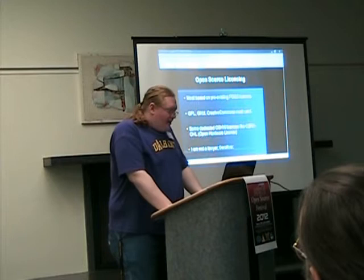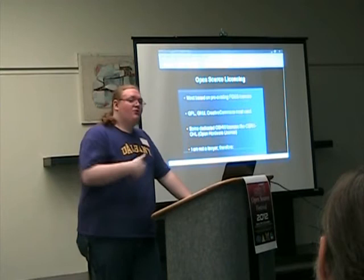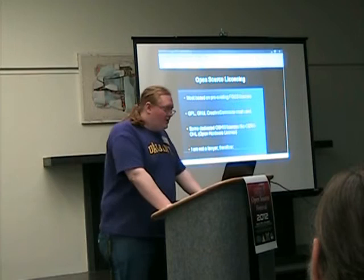Going back to Arduino for a second — Arduino is one of the most common open source licenses out there. It is almost completely open. Their license system allows anyone to take their products, modify them, change them, and then they will take ideas and come out with a newer version. This has led from Arduinos being fairly large to now being tiny, tiny little circuits, all because people have been contributing towards the design.